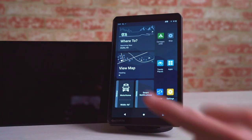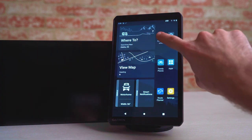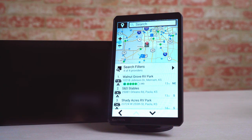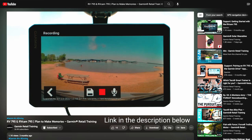This is all in addition to a number of existing features like custom routing based on the size and weight of your RV, and a preloaded directory of RV parks and services. For further details on any of those features and more, be sure to go back and watch the announcement video from August for the RV 795 Navigator.